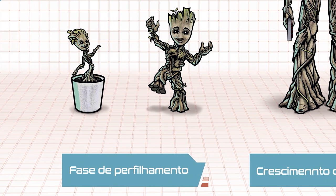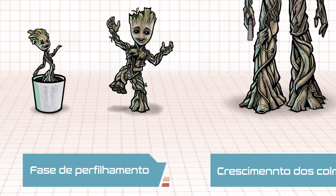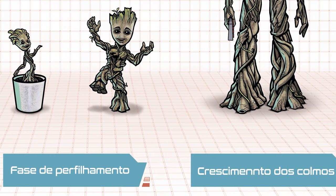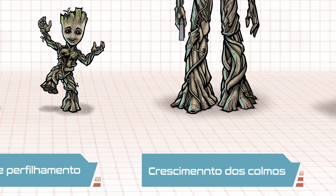Eu desenhei o personagem desde a semente, passando pela fase de brotação, o desenvolvimento do primeiro graveto dentro do pote, até ele se tornar um bebê, a sua versão adolescente e a versão adulta.